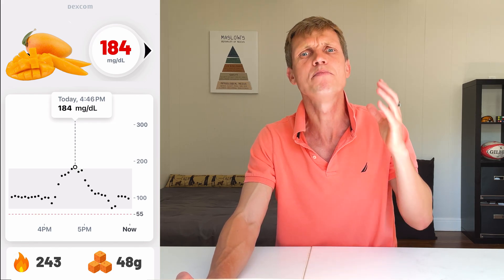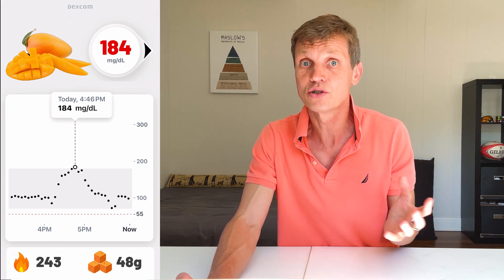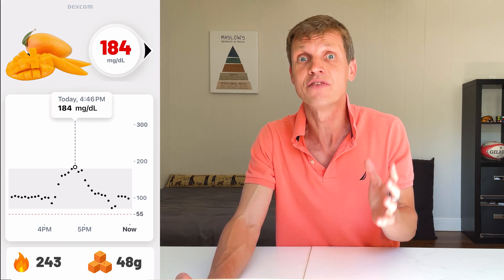Now the high spike group. Mangoes hit 184 — that was a big portion: two champagne mangoes, totaling 243 calories and 48 grams of sugar. That was the highest sugar load in the entire experiment. To picture that, 48 grams of sugar equals about 14 sugar cubes. That's a lot.